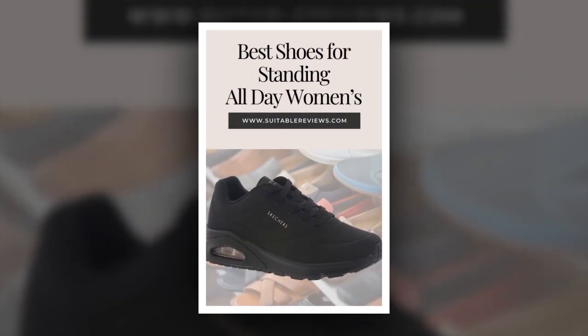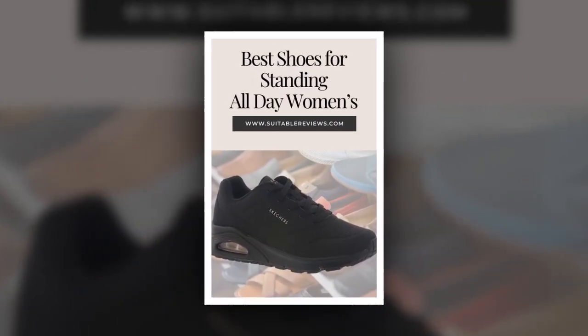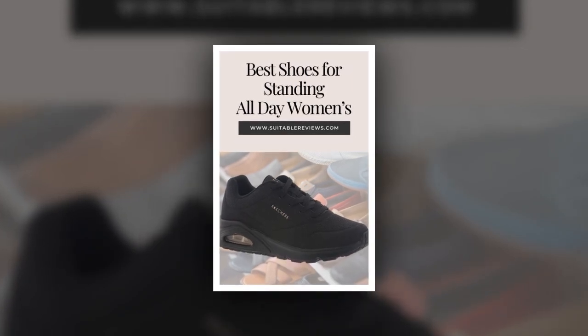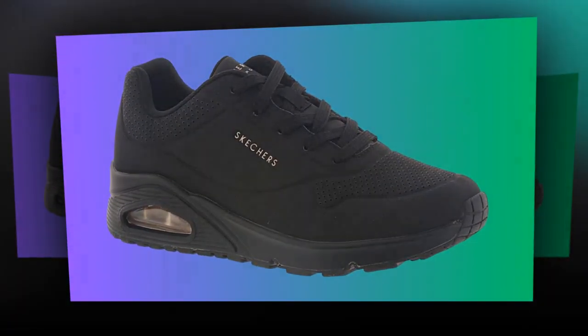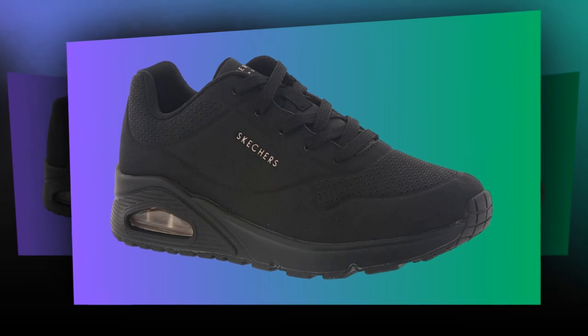To summarize, the Skechers Women's UNO Stand On Air sneaker is an excellent choice for anyone who spends long hours on their feet. With features like the air-cooled memory foam insole, air-cushioned midsole, and rubber traction outsole, these shoes deliver all-day comfort, support, and durability. They're also stylish, affordable, and versatile enough to wear throughout your daily routine. Whether you're a healthcare worker, teacher, or someone who's just on their feet all day, these shoes are definitely worth considering.